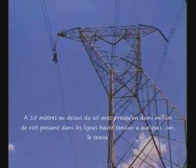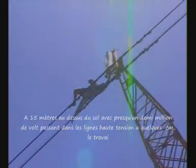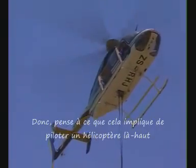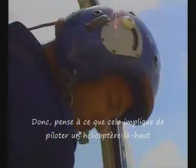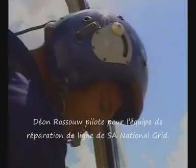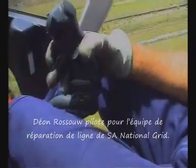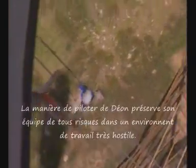50 meters off the ground with almost half a million volts running through power lines just centimeters away, work on high-tension power lines is clearly a job calling for concentration and steady hands. Pilot Dion Russoff flies for a line maintenance team making repairs to South Africa's national grid on the fly — with a helicopter this close to pylons and power lines, lives are literally in his hands.